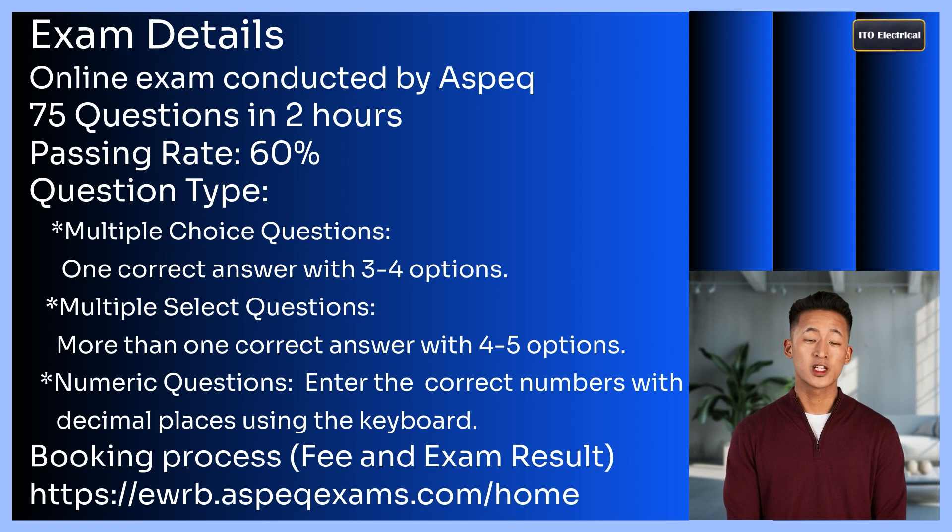The exam includes three types of questions. Multiple choice questions: one correct answer from 3 to 4 options. Multiple select questions: more than one correct answer, with 4 to 5 options. Numeric questions: requires typing the correct numbers using the keyboard. Be mindful of decimal place requirements when entering your answers.